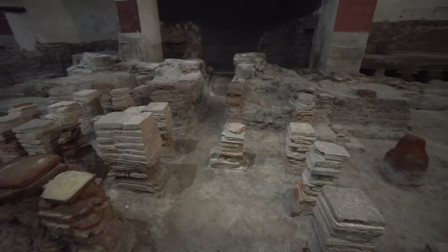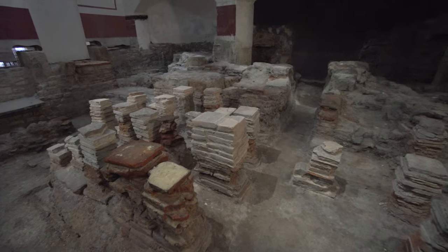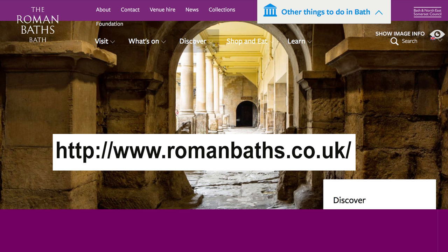A thorough visit of the Bath and Museum takes nearly two hours if you want to read all of the information posted and listen to the audio guide, or you could rush through in one hour. The Roman Bath has an excellent website with many of the videos on display in the museum, along with deep information about Romans in Britain and the museum itself.